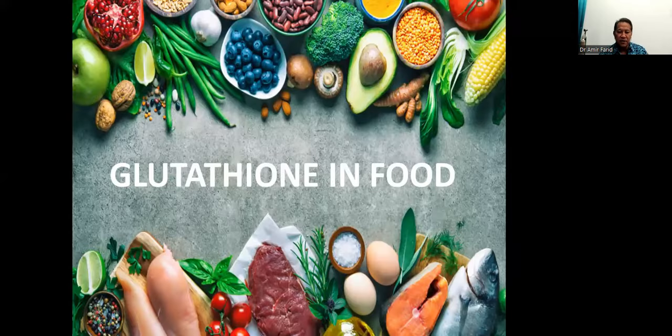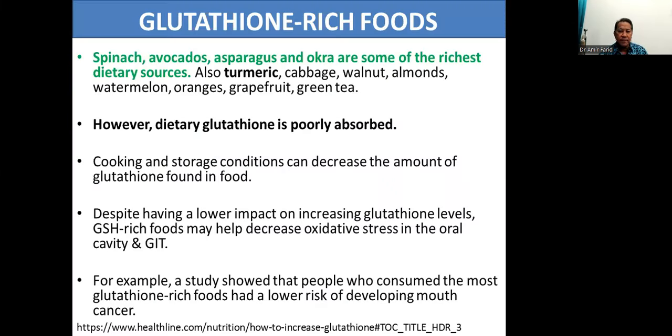Let's look at glutathione in the food that we eat. There are some glutathione-rich foods: spinach, avocados, asparagus, and okra are some of the richest dietary sources. Also turmeric, cabbage, walnut, almonds, watermelon, oranges, grapefruit, green tea, and a long list.